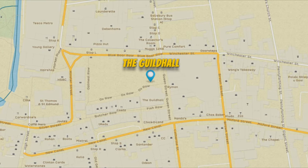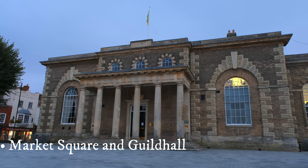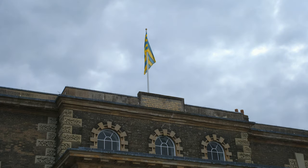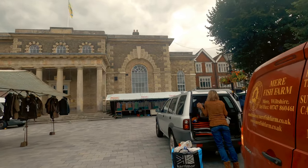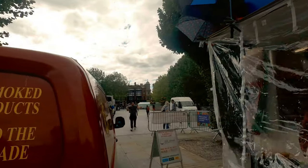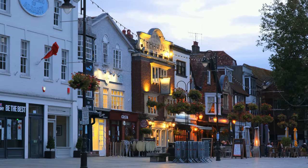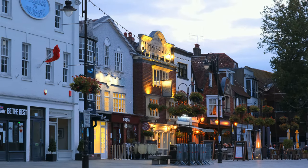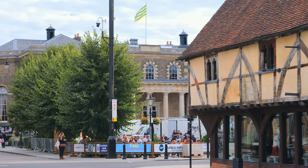Our first stop: Market Square and Guildhall. Located in the heart of the city, the Guildhall is the most significant landmark on the Marketplace. Salisbury's market began in the 13th century and grew quickly, becoming the city's cultural, trade and business centre. The present Guildhall building was constructed in the late 1700s and was renovated several times over the years. The most recent renovation took place in 1991. Today it's a single-storey brick structure with six tall columns.